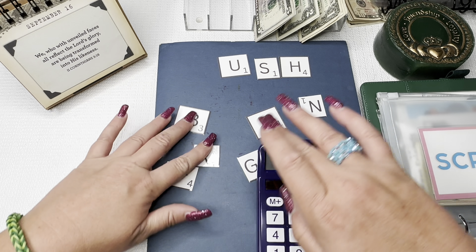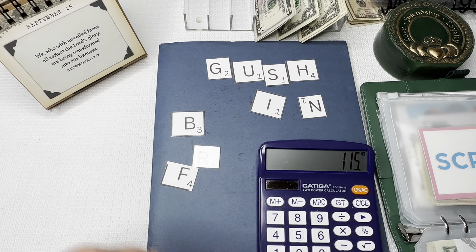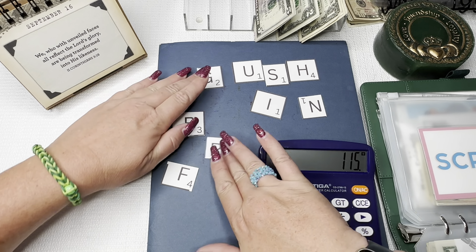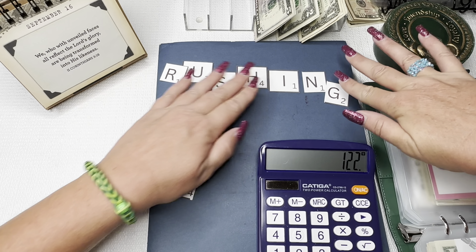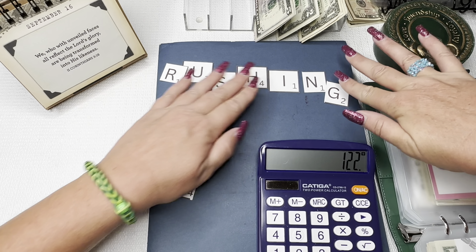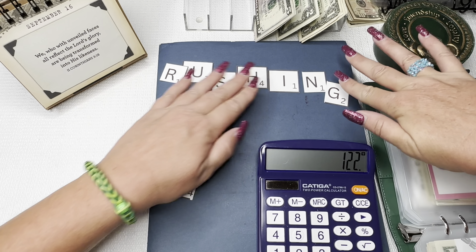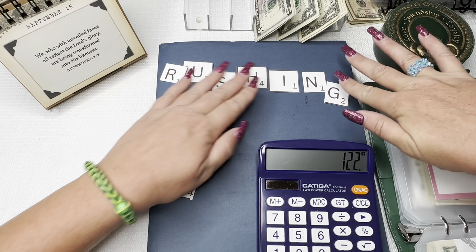Then 'bush' worth 9 from Kayla Budgets. Then 'gush' worth 8 from Catherine Marano. Then 'rush' worth 7 from Keisha Irwin.